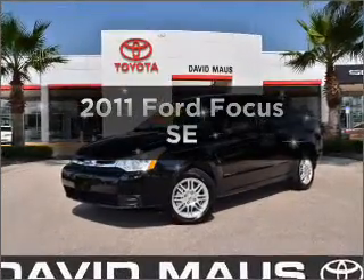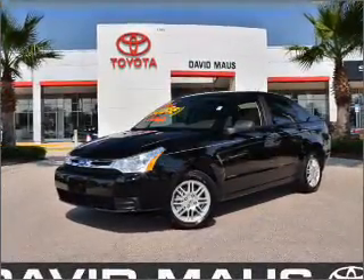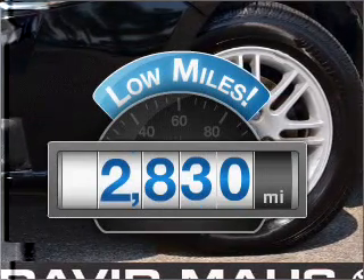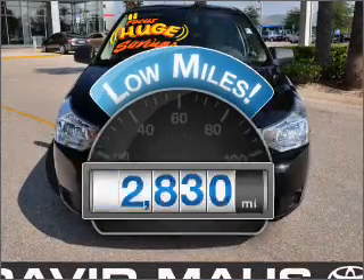Introducing the 2011 Ford Focus. This is the set of wheels you've been looking for. Why worry about high mileage? Choosing a ride with lower mileage is the right choice for your busy life.